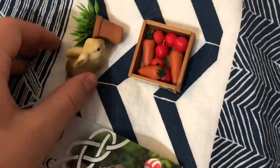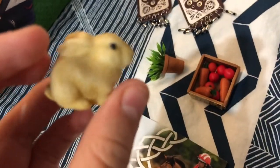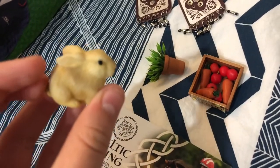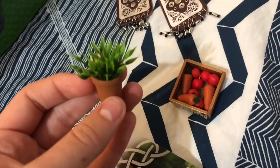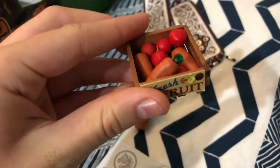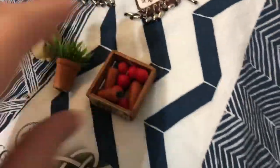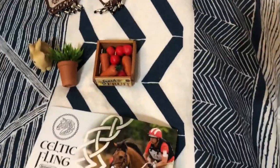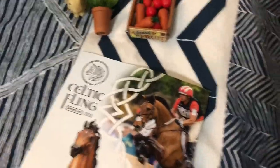I got these from our trip out to West Virginia at this little fairy shop. I got this really chubby bunny — it is so cute. I also got this miniature plant and this basket that says 'fresh fruit' on it with some carrots and apples in it. I know carrots aren't a fruit, but these are for my barn.